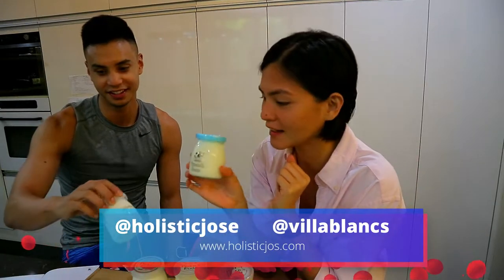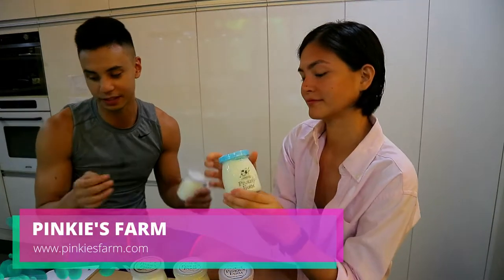Hi guys! Happy New Year! So we're back. We're gonna feature Pinky's Farm from Lipa, Batangas. So it's locally sourced — they're basically...